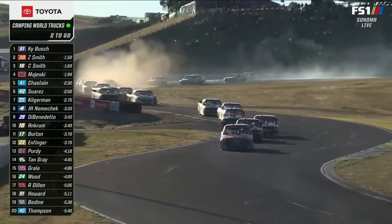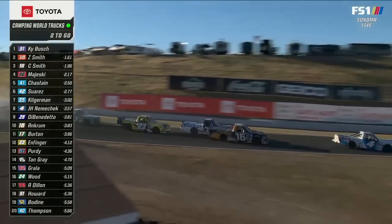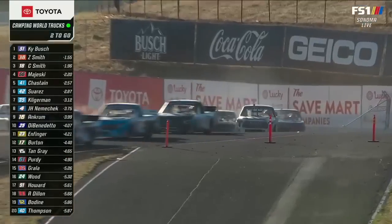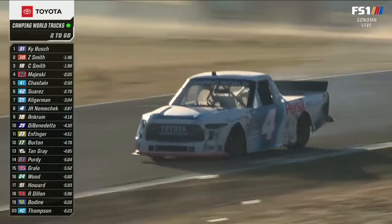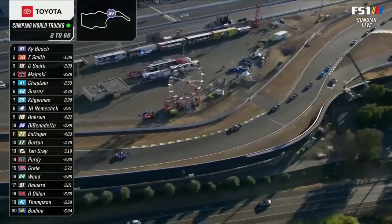Look at that mess back there — dust, dirt, fenders, climb. Some big damage for John Hunter in that smoke. Speedy dryer. We got a lot of dust kicked up at the exit, and around goes a truck at the exit of the S's.